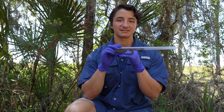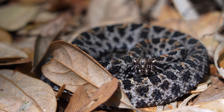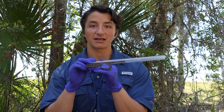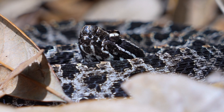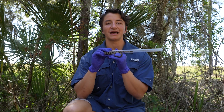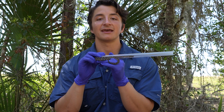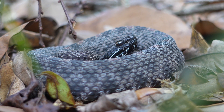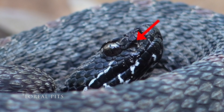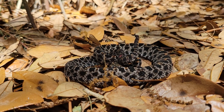Ecologically, these pygmy rattlesnakes are really unique. Here in Florida, pygmy rattlesnakes really are the only small vipers, and they are ambush predators with two adaptations that let them land really accurate strikes. One is elliptical pupils, which give them much better depth perception and allow them to manipulate the amount of light hitting their retina, letting them hunt in low-light conditions. Like other pit vipers, they also have labial pits that act like little satellite dishes, receiving infrared radiation from warm-blooded or hot ectothermic prey items.